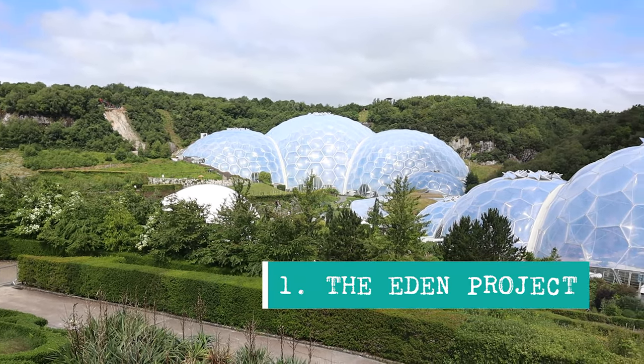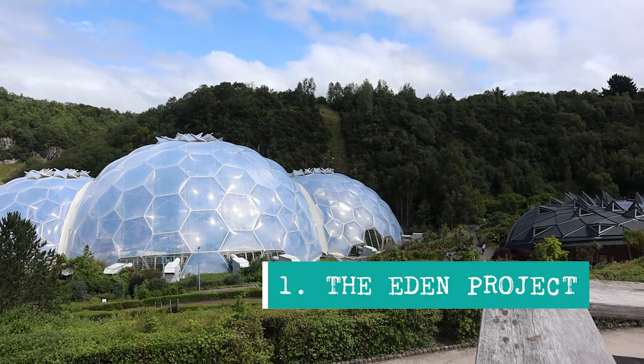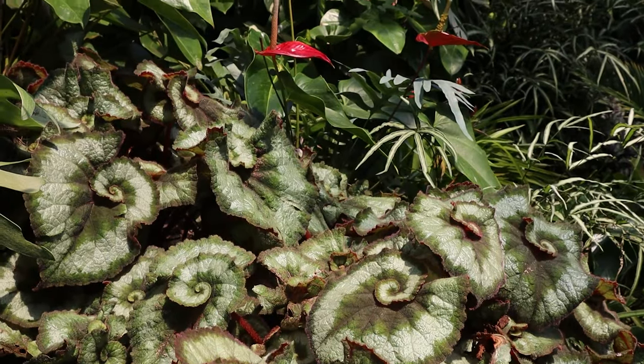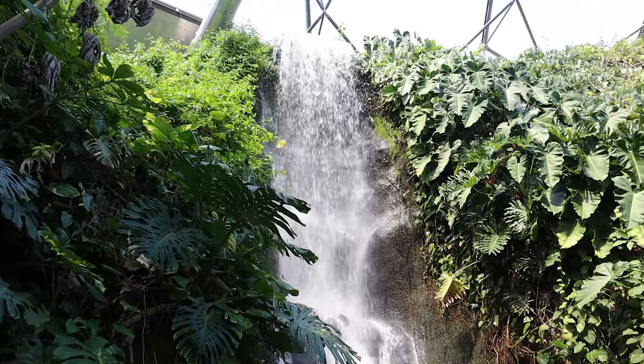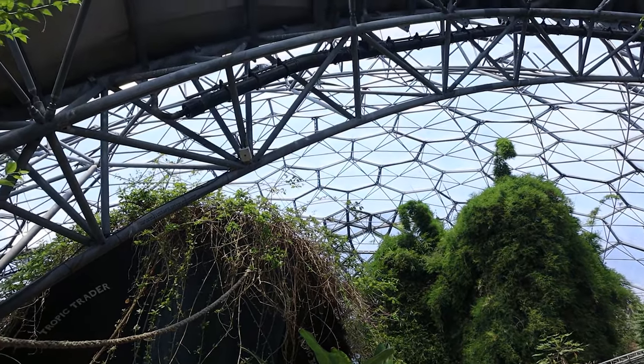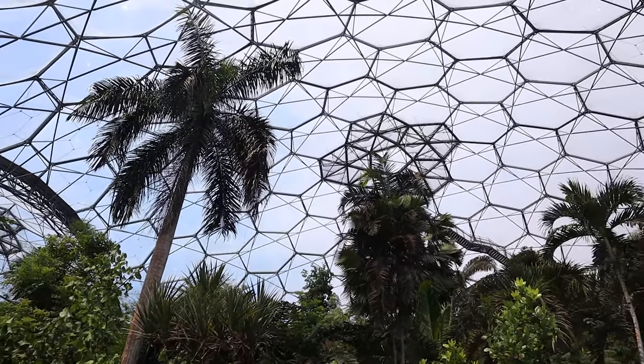I'm going to get straight into it and begin with my personal favorite thing to do in all of Cornwall, and that is the Eden Project. It's just so genius and mind-blowing and a completely surreal place to be. I think the Eden Project perfectly embodies pretty much what we all hope the future will look like. It opened in 2001 and has a selection of biomes — a Mediterranean and a rainforest biome.